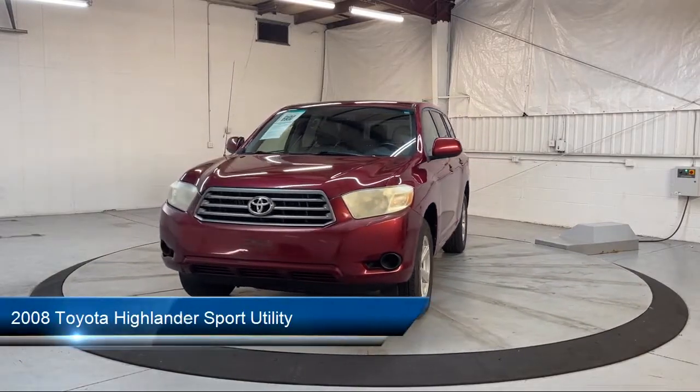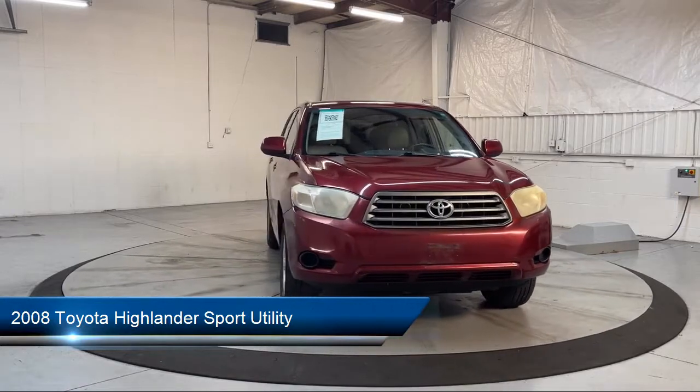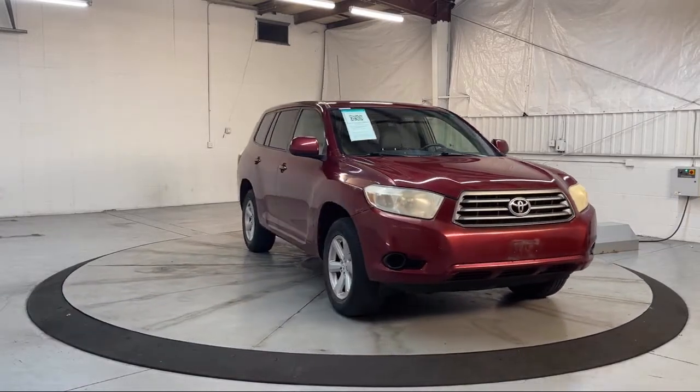It comes equipped with 3rd row seating, keyless entry, alloy wheels, rear spoiler, and electronic stability control.